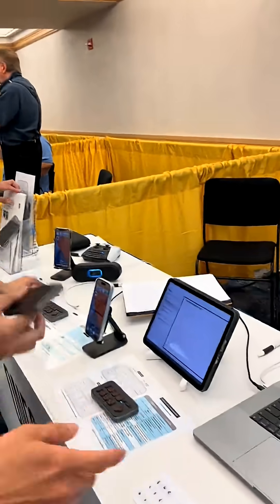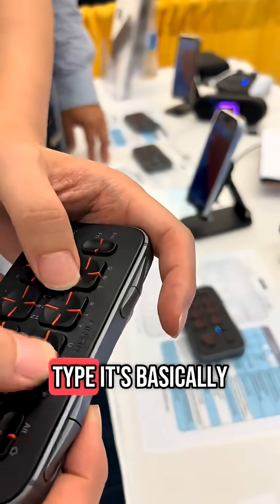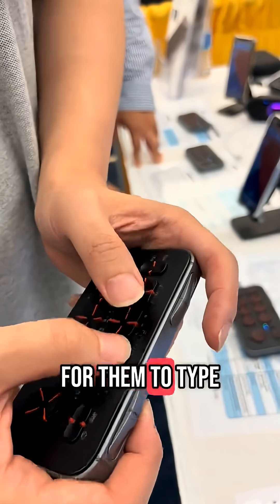So I'll try to do the demo now. You can actually type — it's basically a keyboard, but it has a tactile groove into it so you can actually feel it. For the visually impaired it's hard to see, so that makes it easier for them to type.